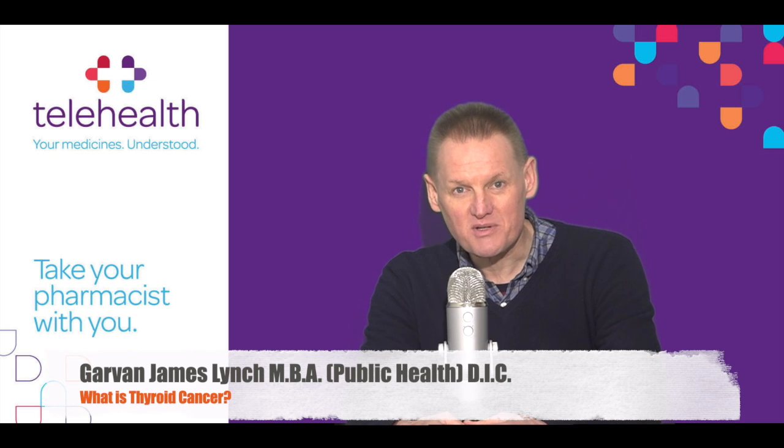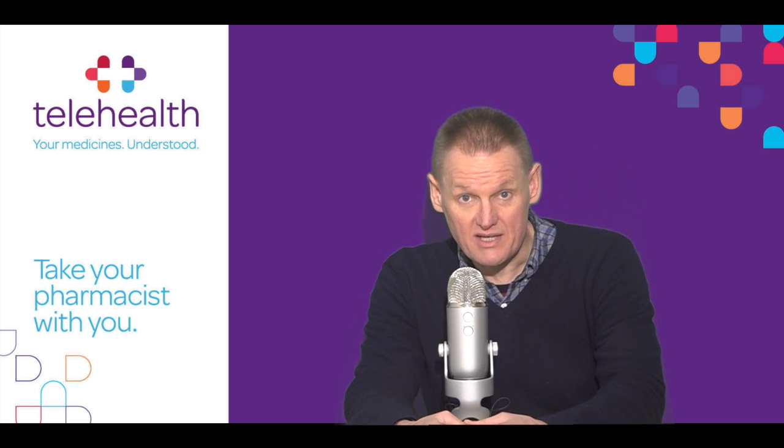Hi, I'm Garvan. Welcome to our telehealth video series. In this video I will give a brief overview of what you need to know about thyroid cancer. In particular I will cover what is thyroid cancer, how you treat thyroid cancer, and how you can live more comfortably with thyroid cancer.